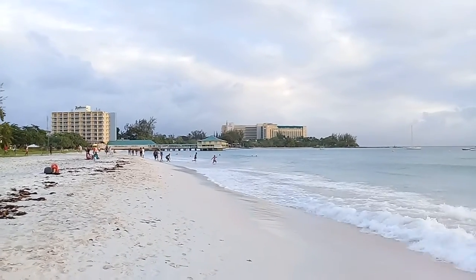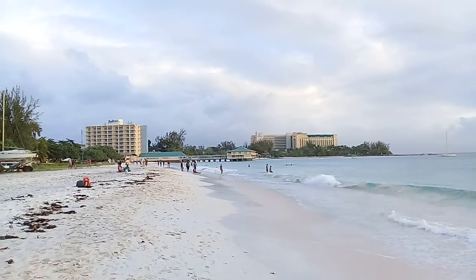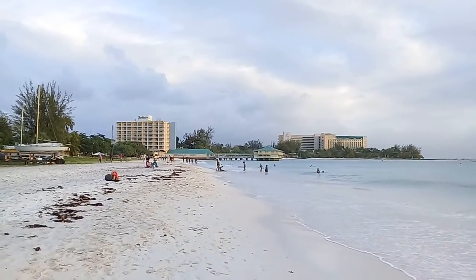We're looking back to the south. The Radisson Hotel was originally a Barbados hotel years ago, before it was sold and became the Radisson Hotel.